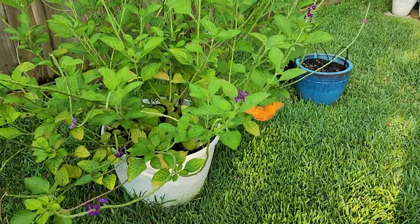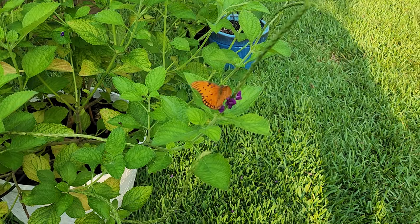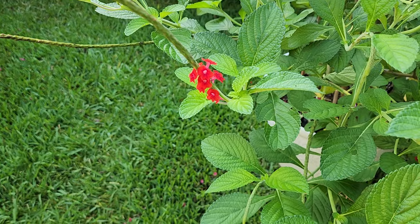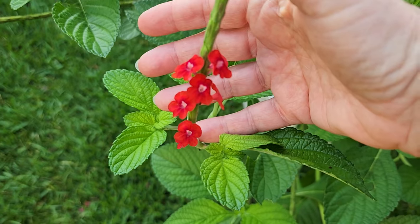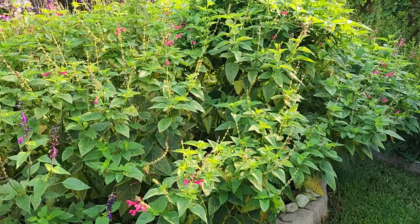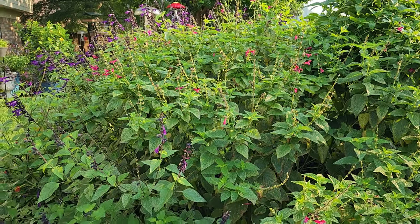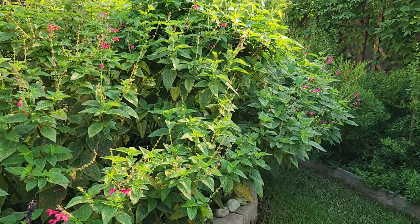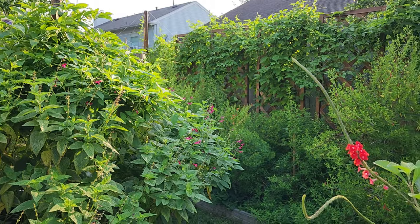So right now, those are the flowers that my hummingbirds are going to. As you can see, butterflies absolutely love porterweed also. What are the flowers in your yard that you've noticed the hummingbirds are frequenting? I believe it's very important, if you can, to have diversity. The more diversity of plants you have, the more success you're going to have with attracting hummingbirds to your yard.